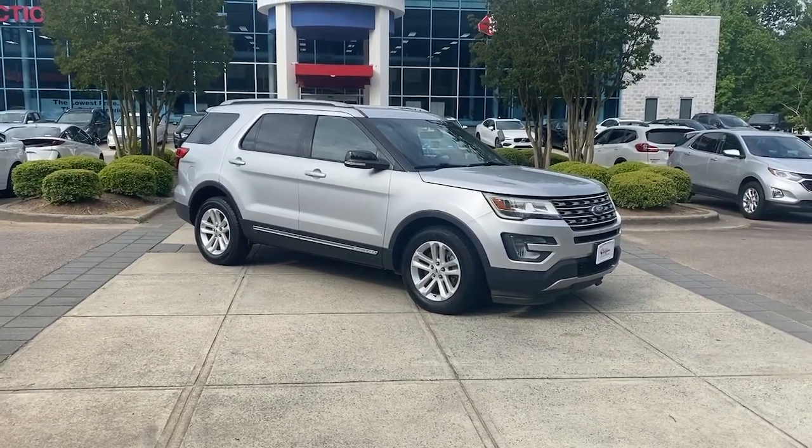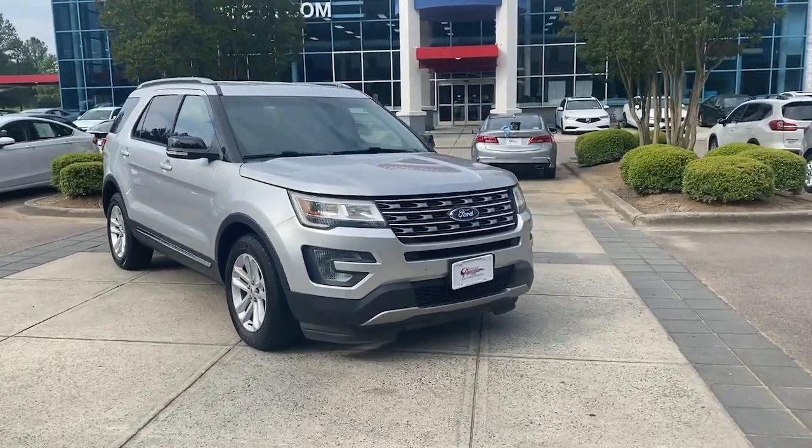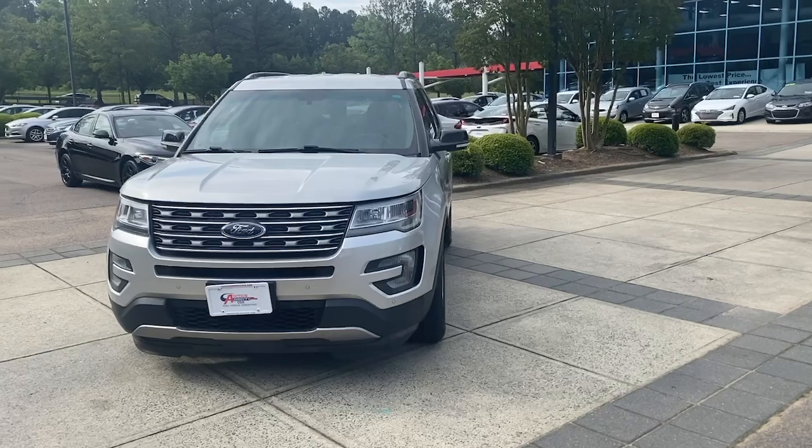This could be the car for you. The 2017 Ford Explorer. With less than 70,000 miles on the odometer, this vehicle provides excellent value.